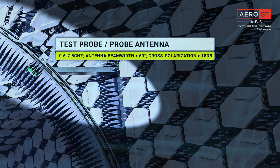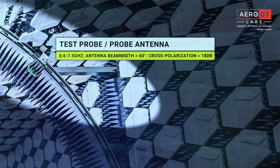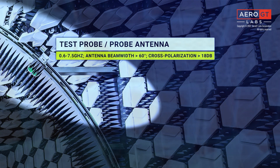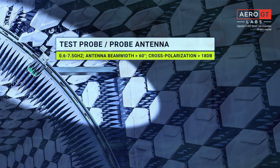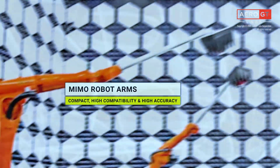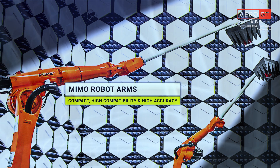The system's powerful turntable rotates the device under test, or an automobile, to provide full test coverage. The test probe moves along RVW's arch. The test probe antenna is a broadband type, with a range of 0.6 to 7.5 GHz. And with its wide beam, an antenna beam width of greater than 60 degrees is achievable, as well as a high cross-polarization isolation value of greater than 18 dB.